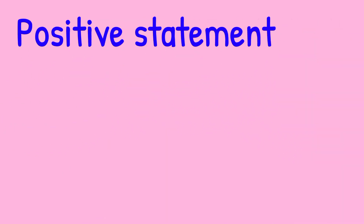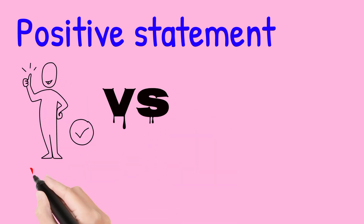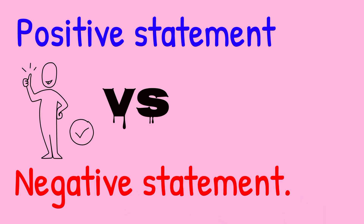Today, we will learn about positive statement and negative statement.